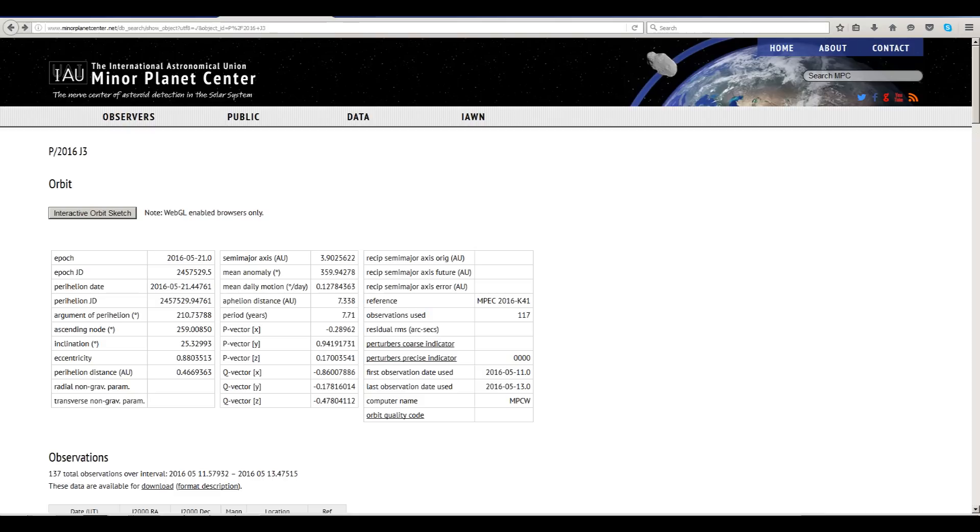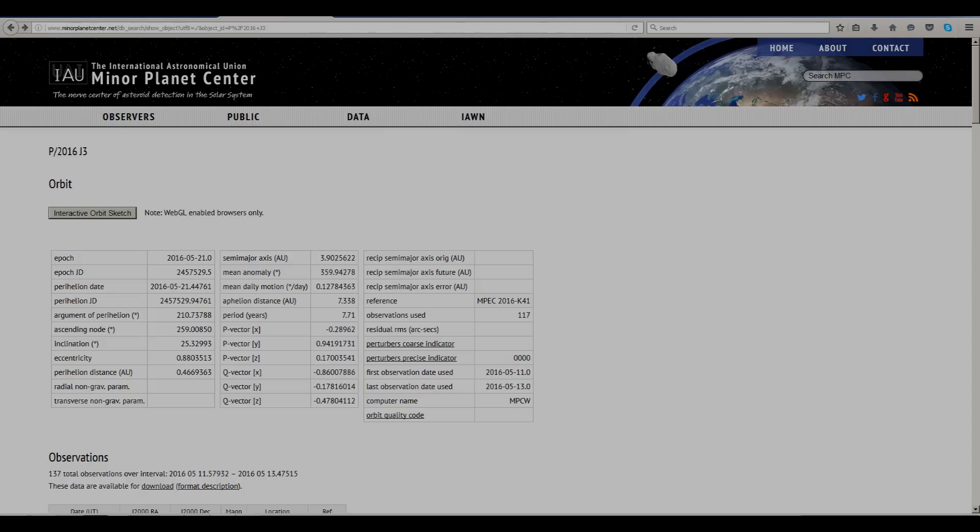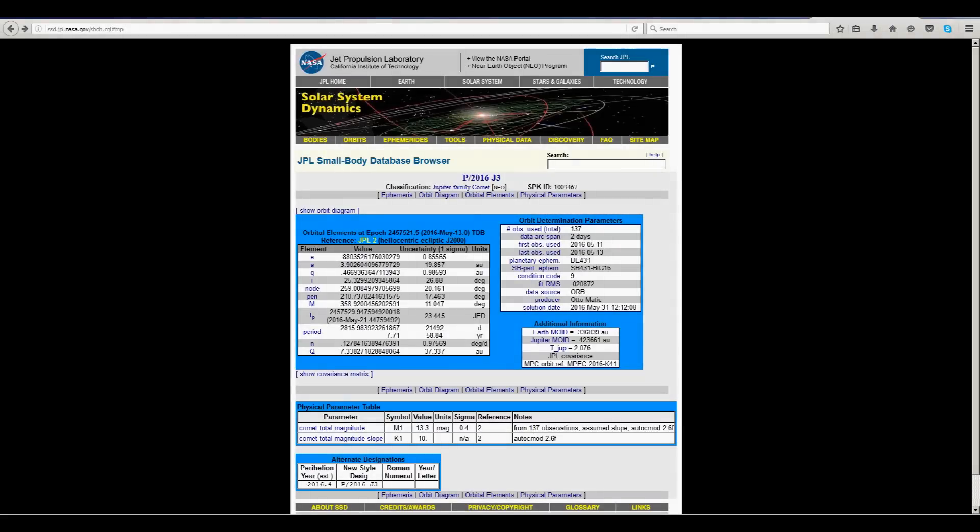Here's the Minor Planet Center's webpage of my comet, P2016J3. That's the systematic designation of the comet based on when and in what order it was discovered. Here's JPL's page showing the comet, and you can see the orbital uncertainty is quite large — as a result, the condition code is a 9, the highest value, indicating a highly uncertain orbit.